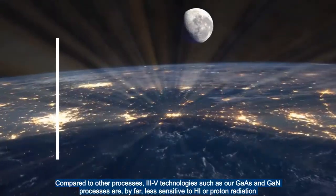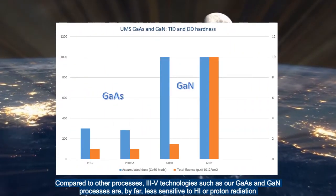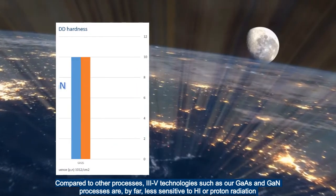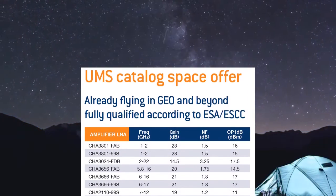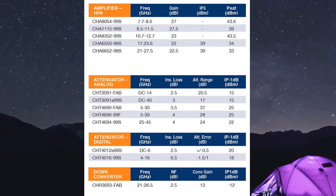Compared to other processes, III-V technologies such as our GaAs and GaN processes are by far less sensitive to heavy ions or proton radiations. Our catalog of standard products includes about 100 discrete products which may be used in space, providing application of the required space screening and steps qualification.